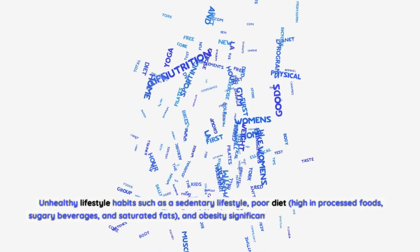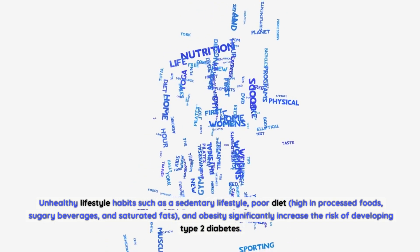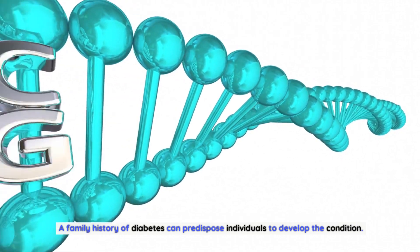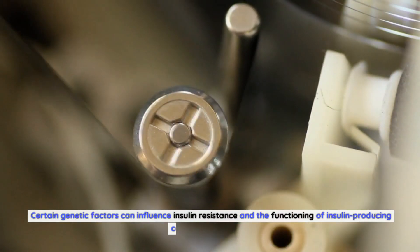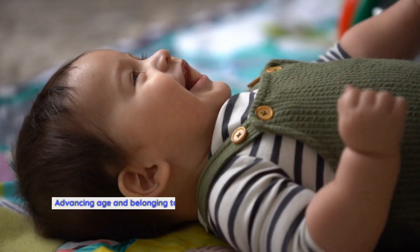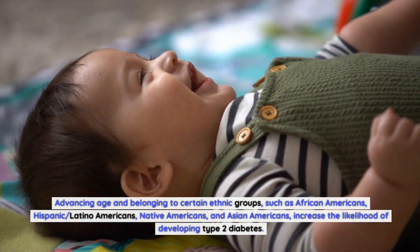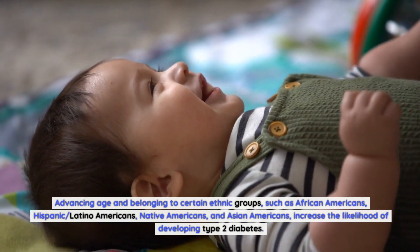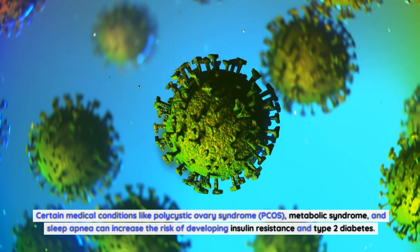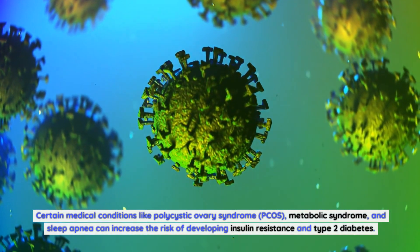Unhealthy lifestyle habits — such as a sedentary lifestyle, a poor diet high in processed foods, sugary beverages, and saturated fats, and obesity — significantly increase the risk of type 2 diabetes. A family history of diabetes can also predispose individuals to the condition through genetic factors that influence insulin resistance. Additionally, advancing age, certain ethnic backgrounds, and medical conditions like polycystic ovary syndrome (PCOS), metabolic syndrome, and sleep apnea can increase the risk.